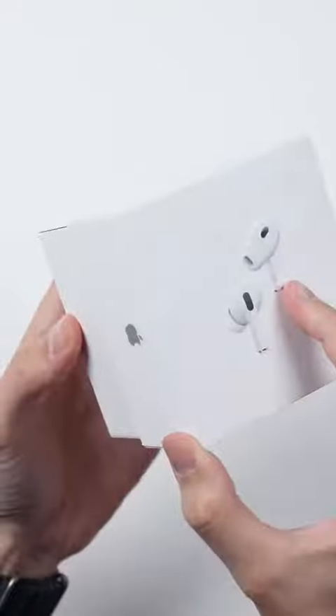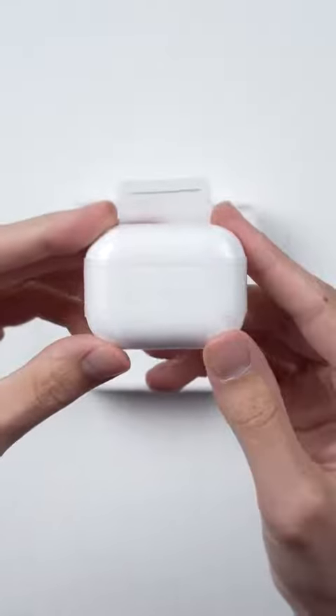These are the new second-generation AirPods Pro, and with this new version, Apple added a ton of new features. Inside of the box, we have the new battery case.